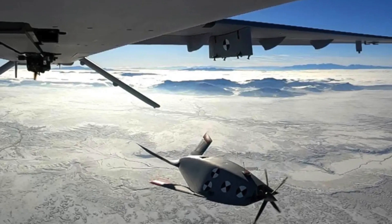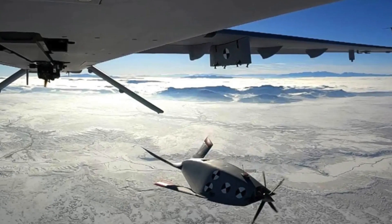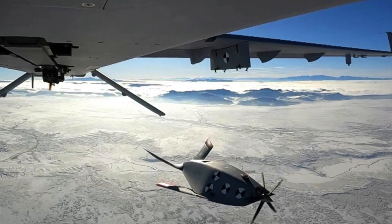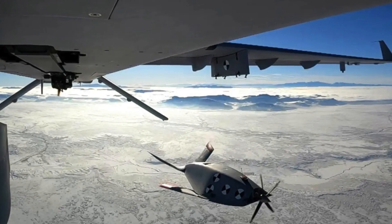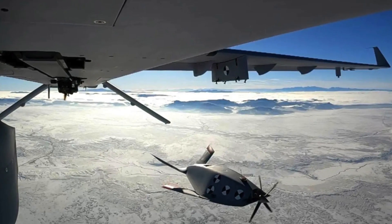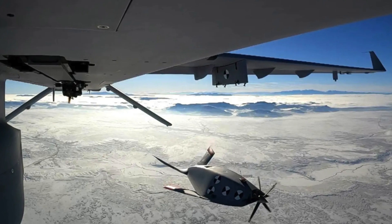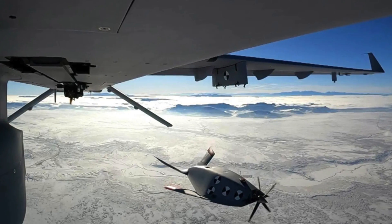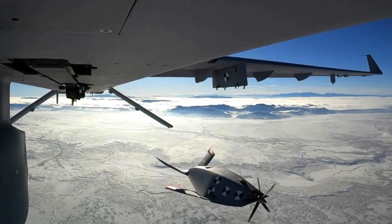General Atomics demonstrated another ALE, the Eaglet, which the company deployed from a Grey Eagle UAS a year ago. The Eaglet would fit in the large class, the company said, which translates to having the ability to carry a wide variety of more powerful sensors and payloads. The Grey Eagle would be able to carry it for thousands of kilometers before launching it. A2LE is considered to fit in the small category.